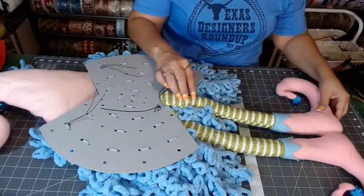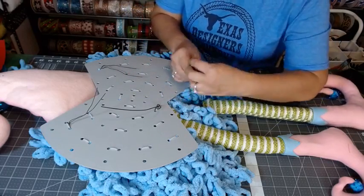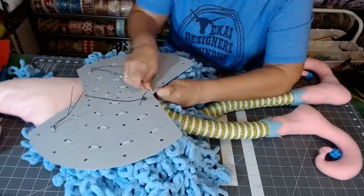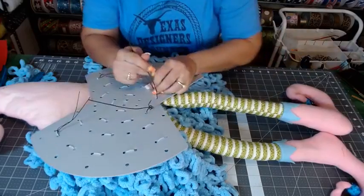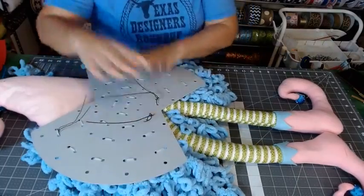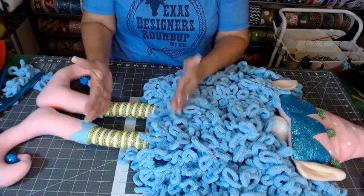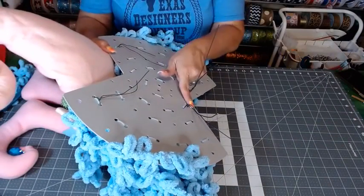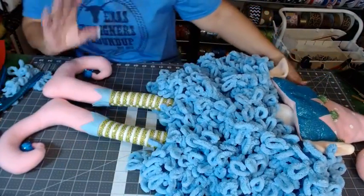That would be kind of cute like that, huh? Yeah, let's do that! Now if you want more or less of the legs showing, all you have to do is move those up — so you could go here and here, or here and here, and that will have less of the leg showing. Totally up to you.